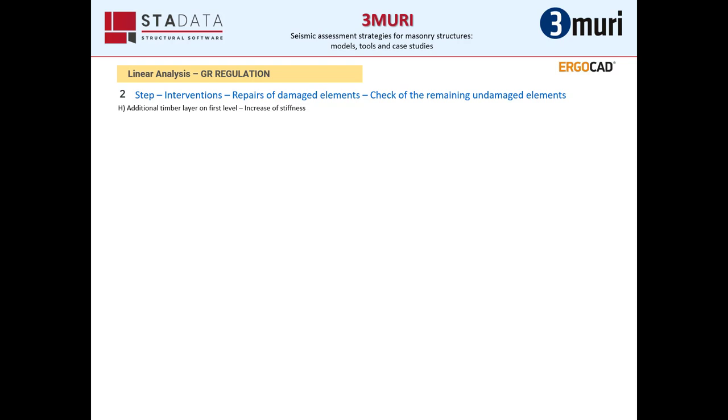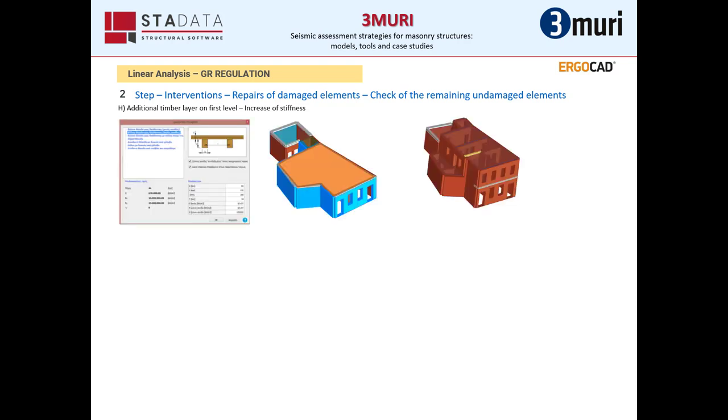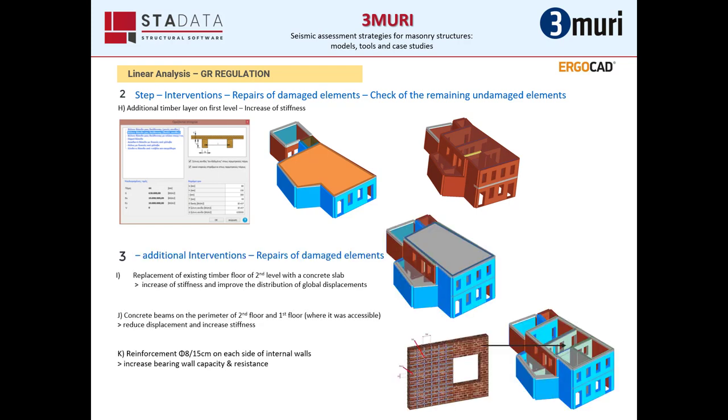During the same second step of analysis, we decided to add a new layer with wooden planks in order to improve the diaphragm action of the first floor. After the analysis, we had some failures on undamaged elements, so we decided to replace the existing timber floor of the second level with a concrete slab and added concrete beams on the external walls. Finally, we applied reinforcement with a vertical and horizontal mesh of rebars of 8mm diameter every 15cm. On the right, the blue color shows the wall mesh MR application and the green color shows the reinforcement with steel bars.